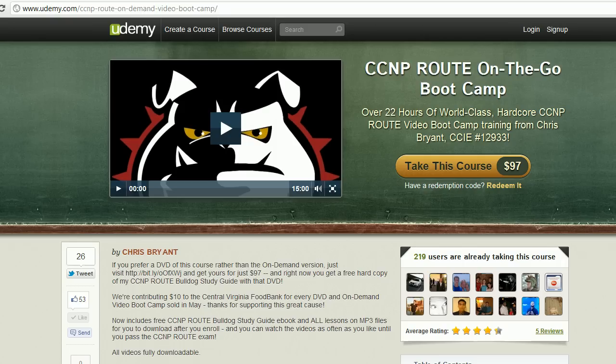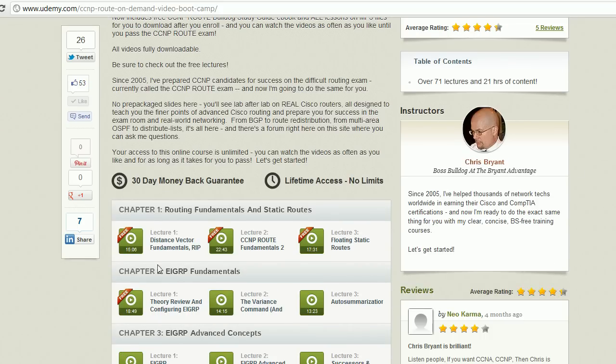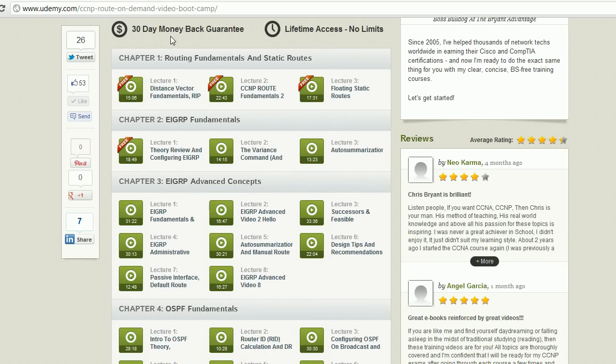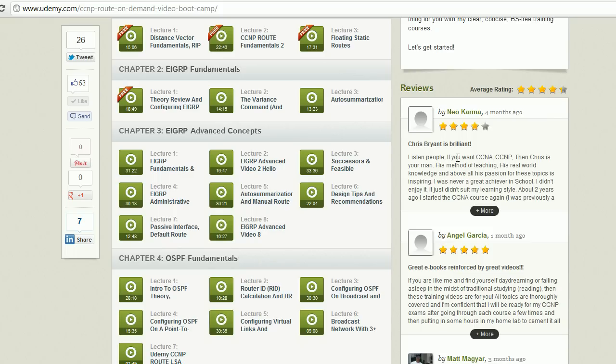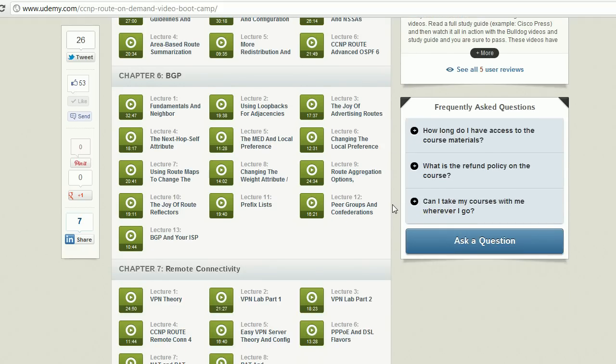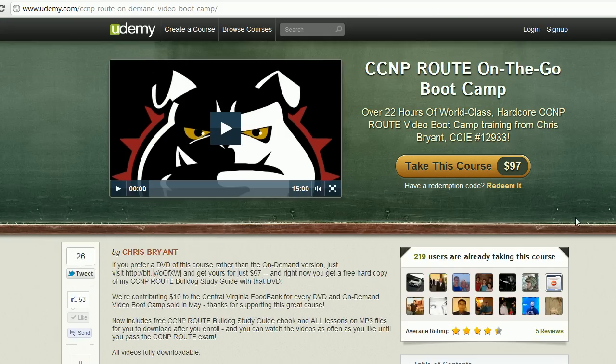For this particular course, let me show you a couple of free videos. Scrolling down the page, I've got an entire section of routing fundamentals and static routes, including a great floating static route video, and also the beginning of the EIGRP fundamentals section. The course is about 22 hours overall. There are some really good reviews — this guy called me brilliant and gave me four stars, so I'm still working on that fifth one. We go through OSPF fundamentals, and you can see that we spend a lot of time on BGP — about three to three-and-a-half hours of videos just in the BGP section alone.